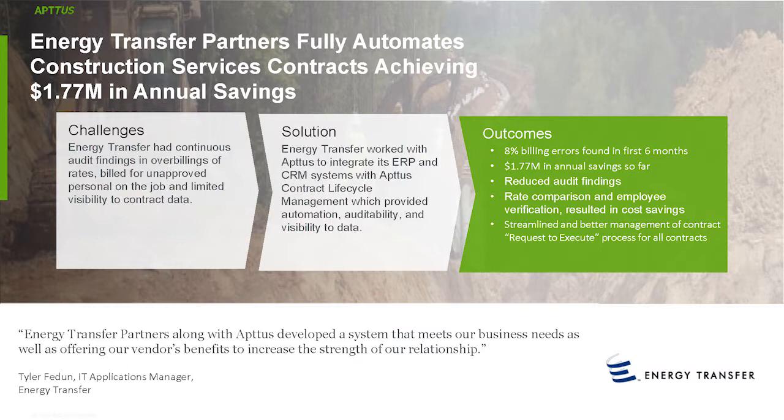The outcome of this: 8% of all invoices in the past six months that have gone through our Aptos system have been flagged as having billing discrepancies. On an annualized basis, that's $1.77 million in actual savings the company has put back into our coffers. Additionally, we have reduced audit findings — that was a key issue before — and that's gone away. We now have rate comparisons happening, employee verifications for people showing up on job sites, and we've been able to streamline and manage our contracting process significantly better.